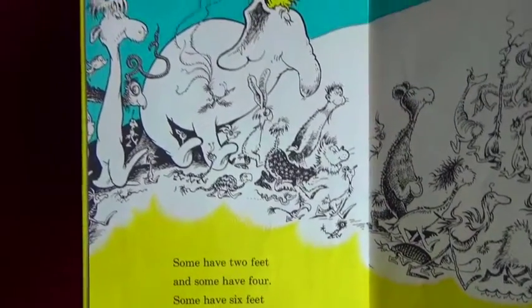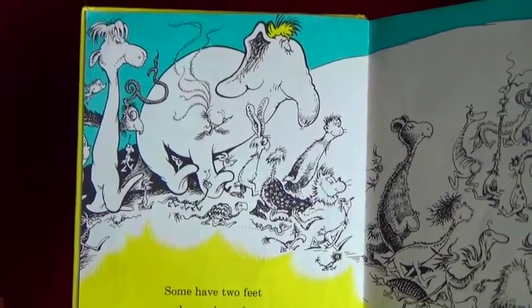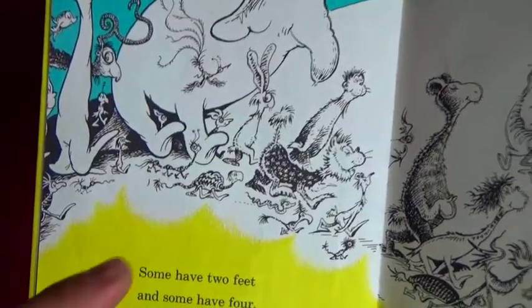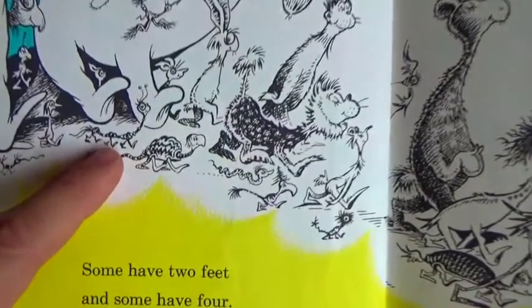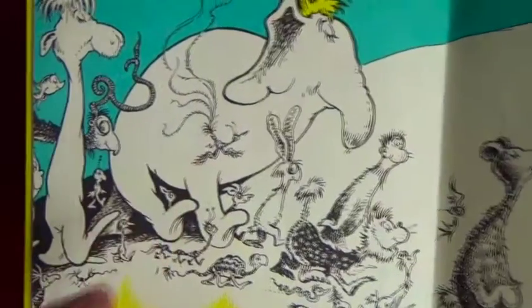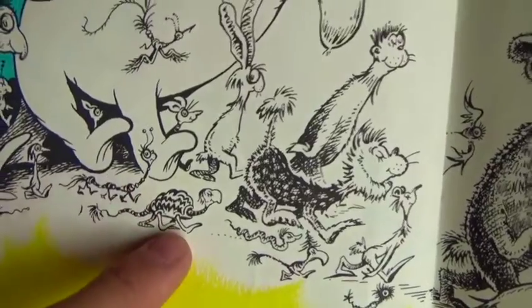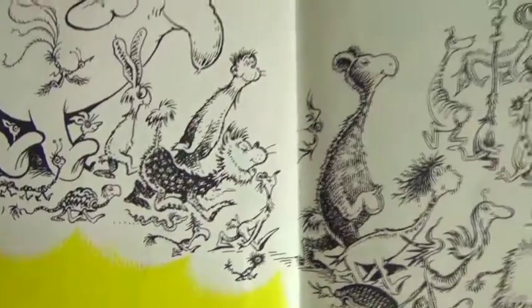Some have two feet, some have four, some have six like this little guy right here - one two three four five six - and some have more! It looks like we have a big elephant fish, a big tall fish, one with a lot of feet, a little turtle fish, some other ones, and they're all walking around. How fun!